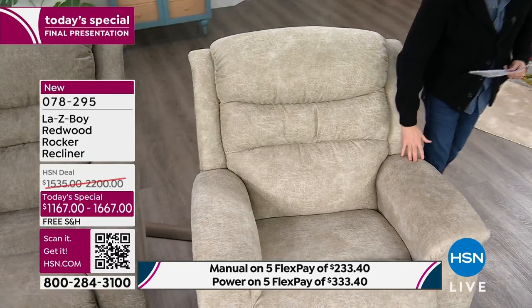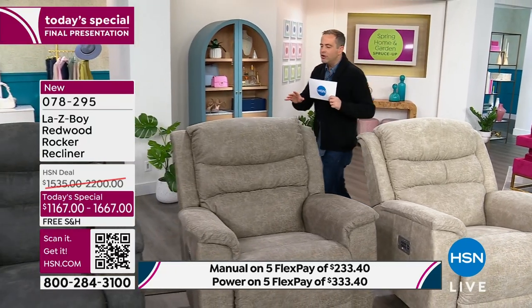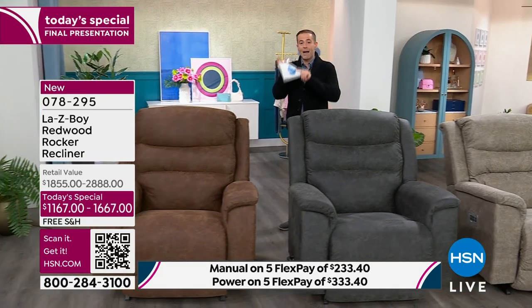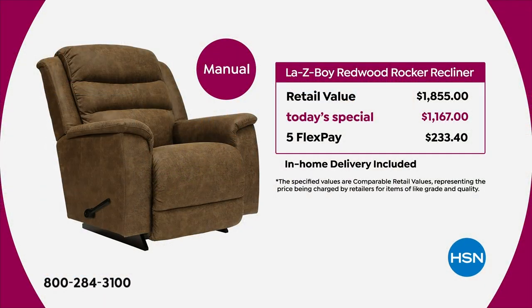I want to show you the stucco — there are only 40 left. It was the most popular when we launched at midnight, because people crave the lighter color. With the iClean fabric you don't need to worry about spills or stains. The manual version's retail price would normally be $1,855. Today we're offering it for $1,167 — a significant saving — with flex pay at $233 per month, including white glove delivery and assembly.